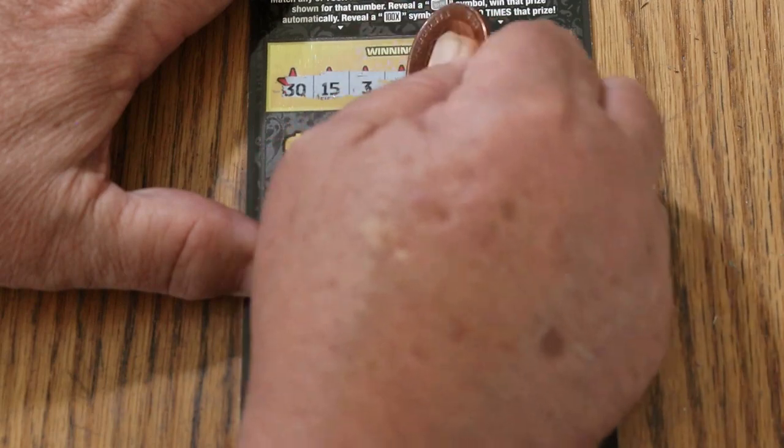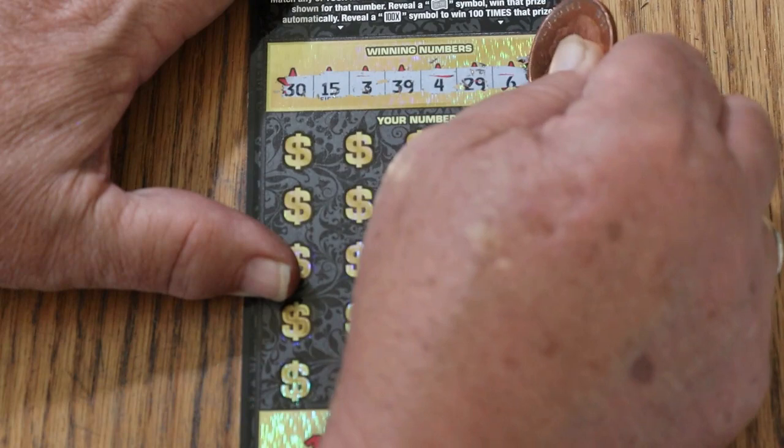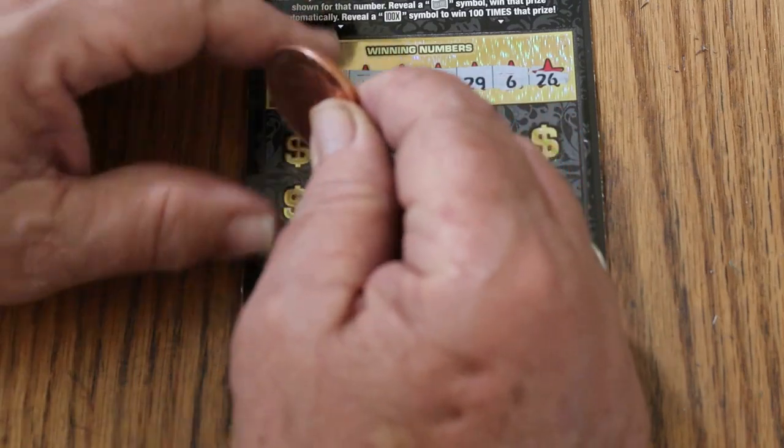30, 15, 3, 39, 4, 29, 6, and 26. Yesterday we had a win, let's see if we can get a back-to-back.